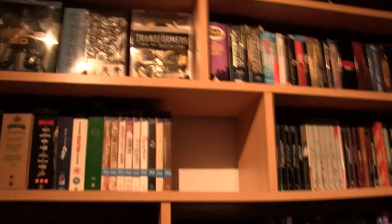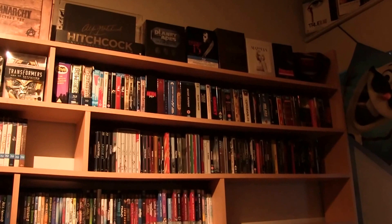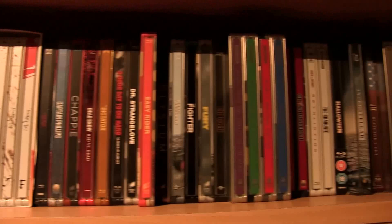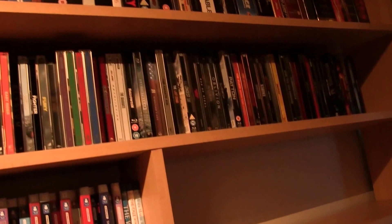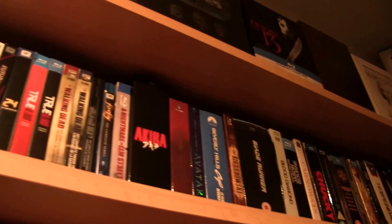I'll probably do a video about each one separately in the future. Then we have this row — these are all steelbooks. I've got a couple of these sticking out — these are the movies I still need to see. A lot of people find this weird, but I just take them out like this and when I've seen them I put them in. It's my little way of remembering which ones I saw so I never forget one. I've done this for my steelbooks and the rest of my Blu-rays, but not so much for DVDs.